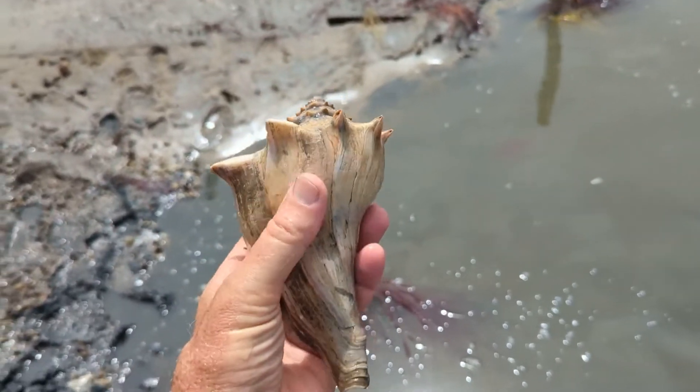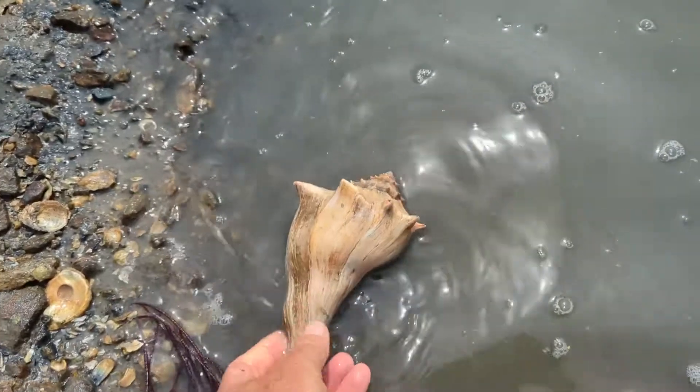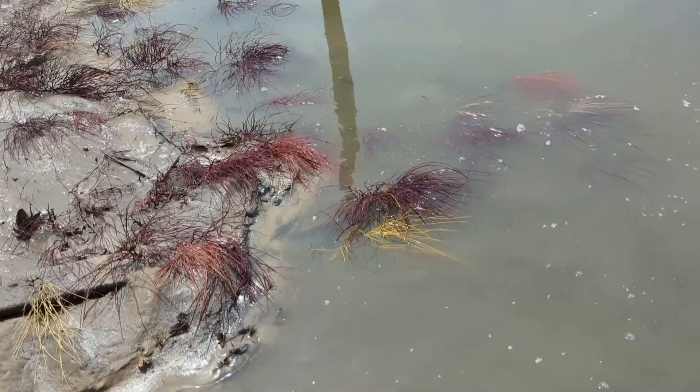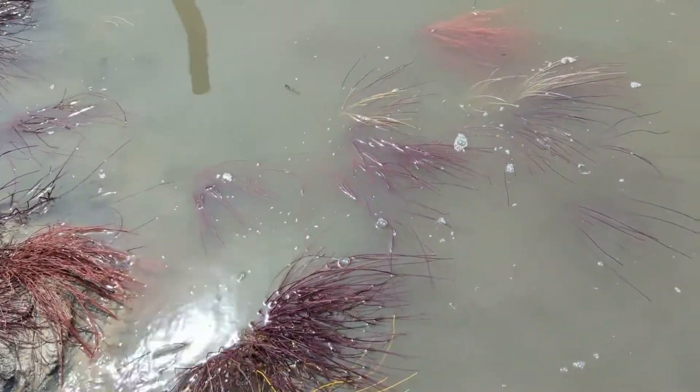Knobbed whelk. So this one's almost out of the water — not quite, so I'll put it down. Looks like the tide's going to start coming back in here in a minute. Look at all these sea whips — there's some purple, some yellow.